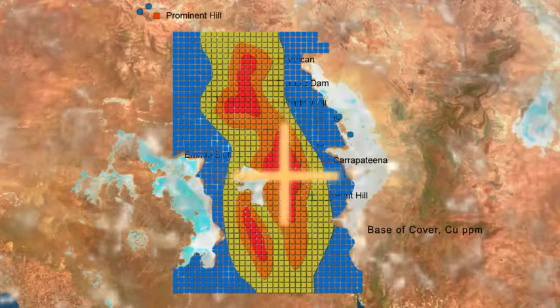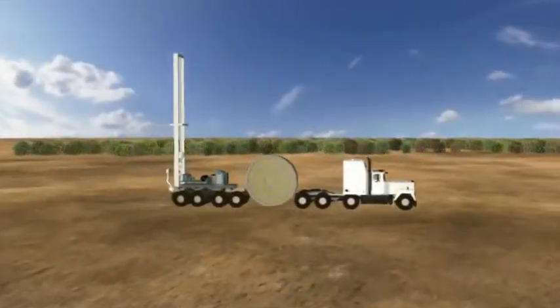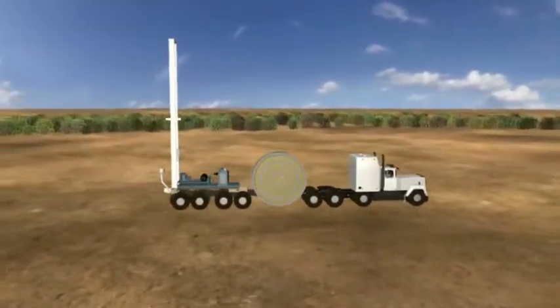Exploration companies have increased confidence to test expensive, deep targets and discover more mineral deposits.